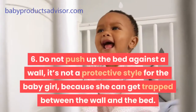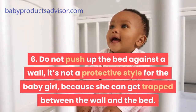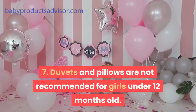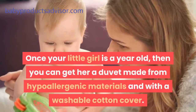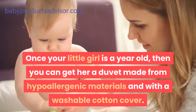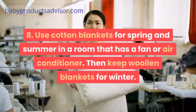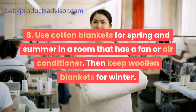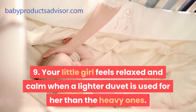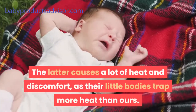6. Do not push the bed against a wall, as it's not a protective style for the baby girl — she can get trapped between the wall and the bed. 7. Duvets and pillows are not recommended for girls under 12 months old. Once your little girl is a year old, you can get her a duvet made from hypoallergenic materials with a washable cotton cover. 8. Use cotton blankets for spring and summer in a room that has a fan or air conditioner, and keep woolen blankets for winter. 9. Your little girl feels more relaxed with a lighter duvet, as heavy ones cause a lot of heat and discomfort since their little bodies trap more heat than ours.